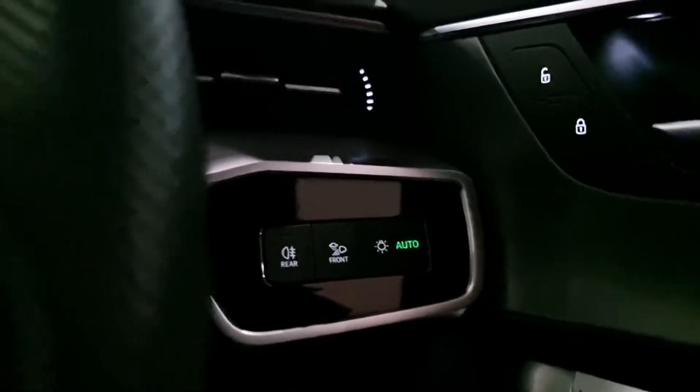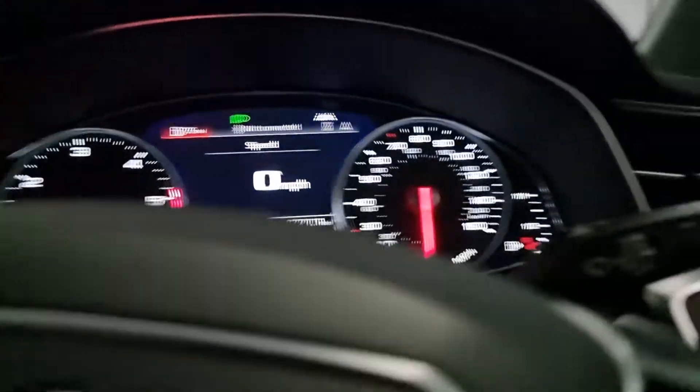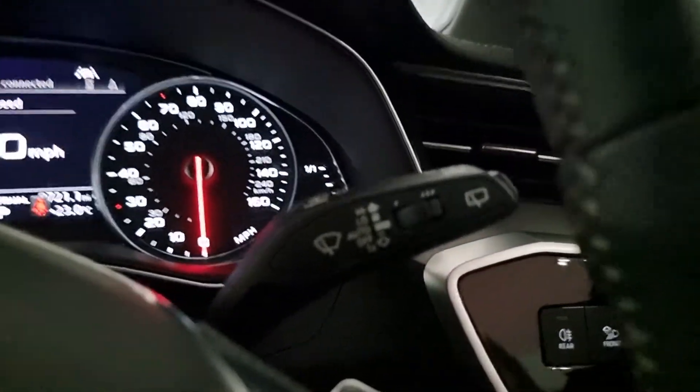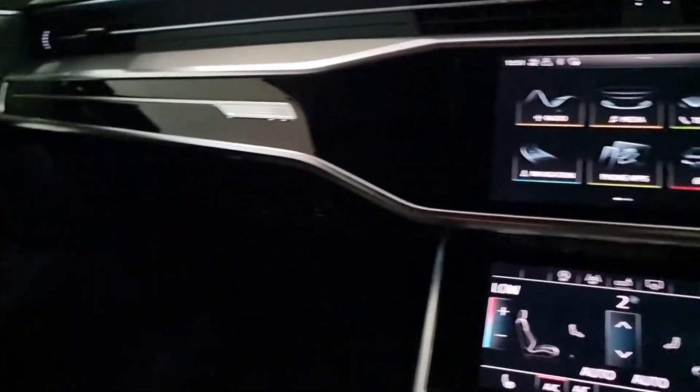Auto headlight activation is controlled from those buttons, and of course your indicator stalk and your wiper stalk, which is also auto. There's also an auto dimming rear view mirror.